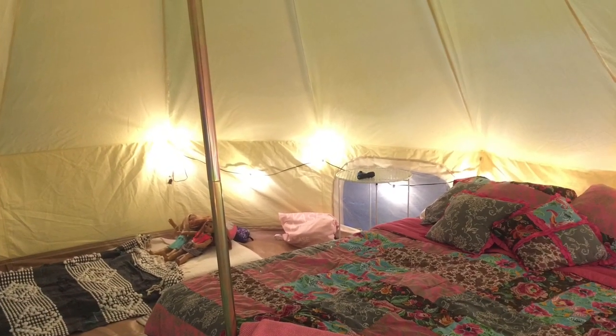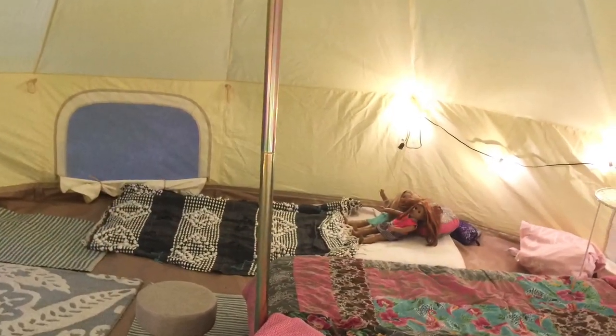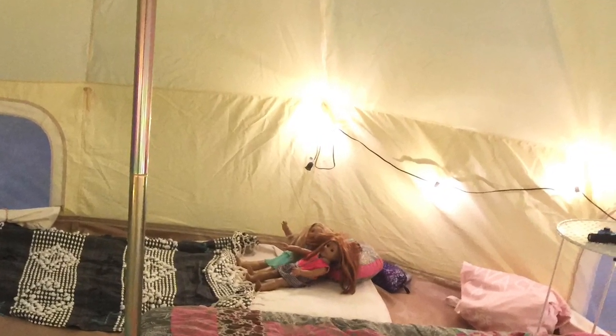I think I could even get more of these bulbs and try stringing them in different ways, but this was a nice start for my first glamping experience.